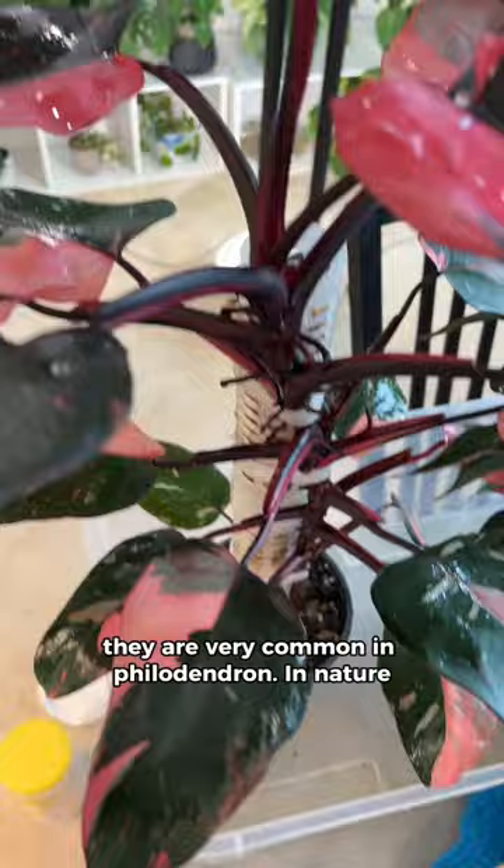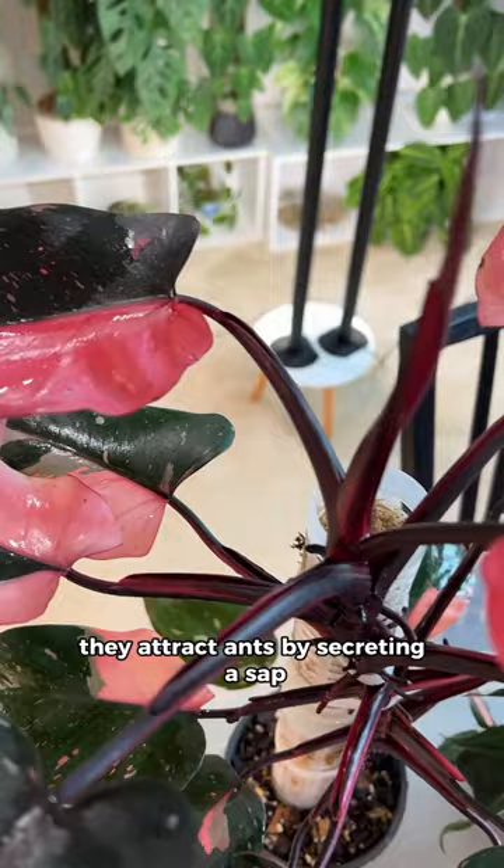In nature, they attract ants by secreting a sap, which the ants are attracted to, and they eat pests on your plants. So if you see these, you might want to check.